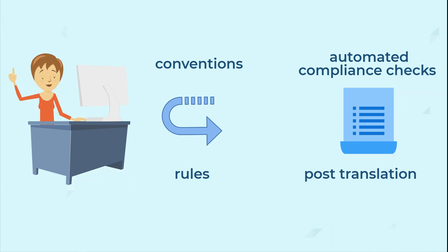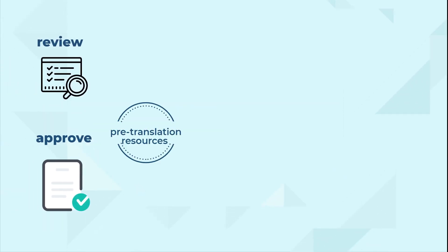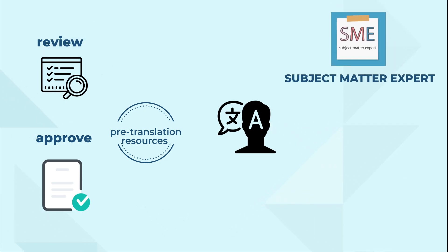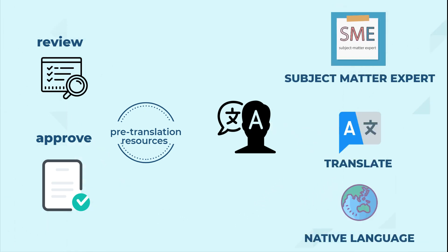After you review and approve these pre-translation resources, linguists with extensive experience in the required subject area translate the content into their native language in compliance with the guidelines.